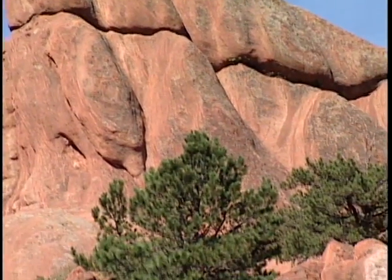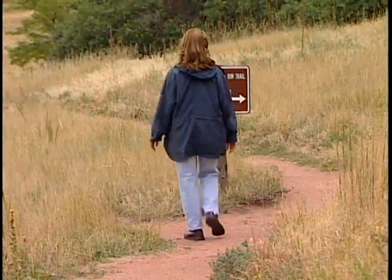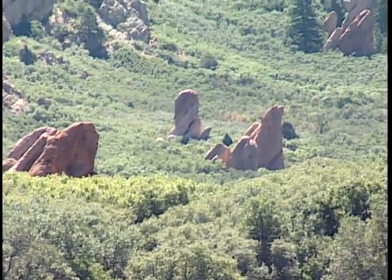If you're looking for a longer hike, there are two options that you might want to consider. The first is the South Rim Trail, which takes you up on the high point to the south of the Visitor Center. That trail is three miles.